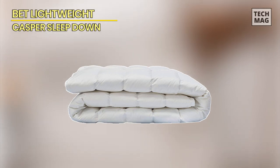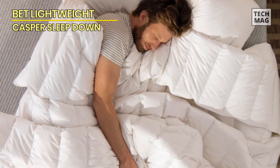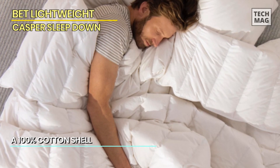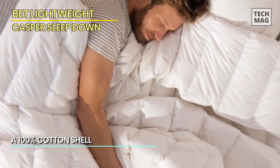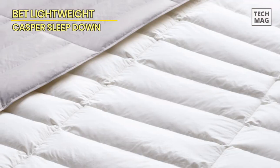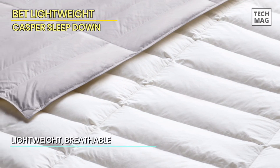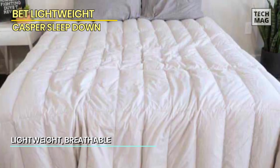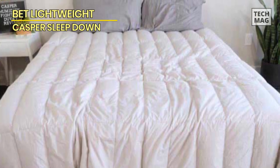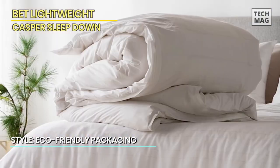Best Lightweight: Casper Sleep Down. Last but not least, we've got the Casper Sleep Down, our champion for all you lightweight sleepers out there. This gem is designed to keep you cozy without weighing you down. It's filled with a blend of ethically sourced duck-down and feathers, striking that perfect balance between comfort and breathability. The baffle box construction ensures the fill stays evenly distributed, preventing any annoying clumps — it's like sleeping under a fluffy cloud. The outer shell is made from 100% cotton, adding an extra touch of softness and allowing for optimal airflow.